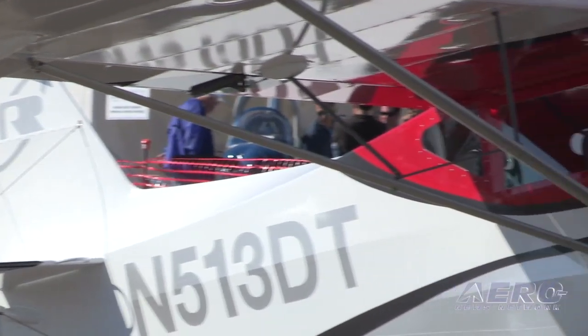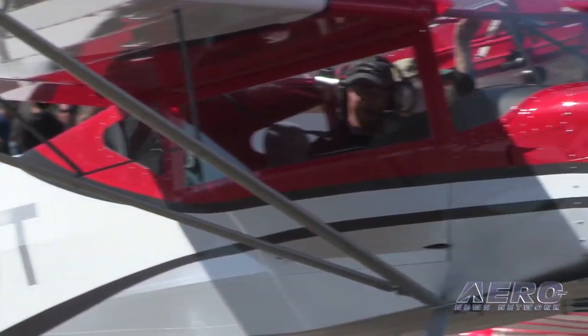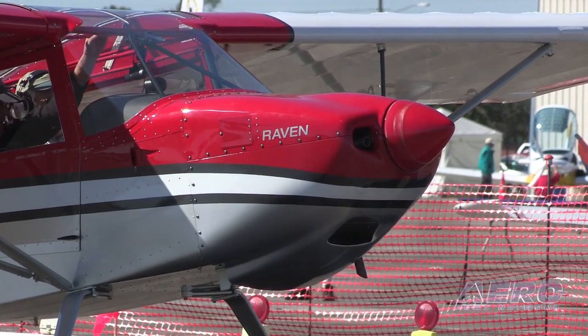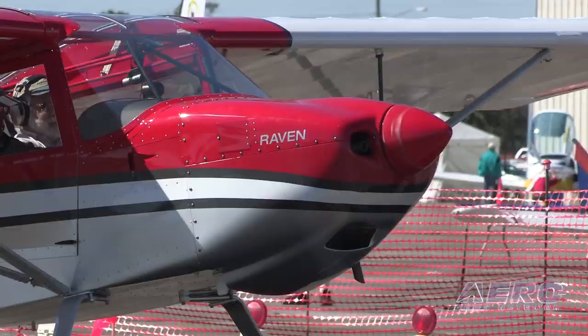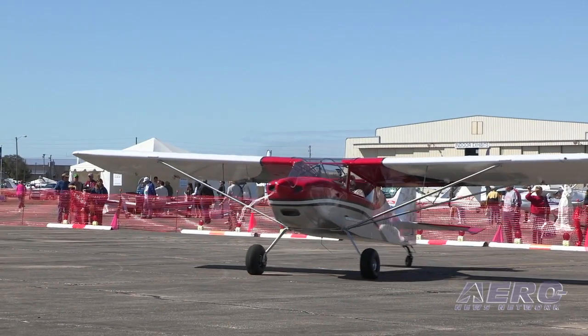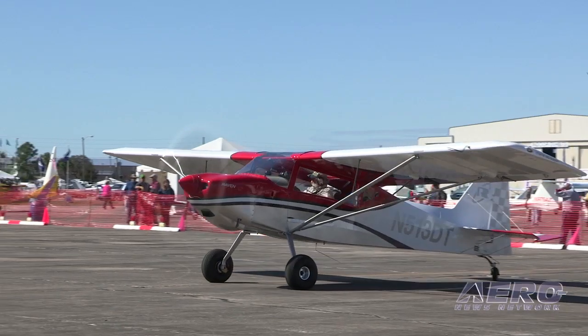What about complete flyaway? Complete flyaway, as you see it sitting here, would be $112,000. That's with that panel — a full-day VFR setup with GPS, transponder, radio, intercom, lights, and all that kind of stuff. When do you expect people to be able to stop by Hays, Kansas and pick one up?